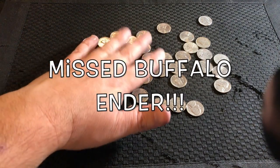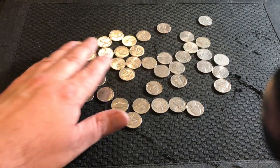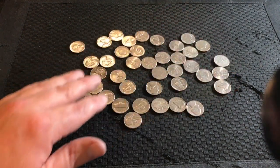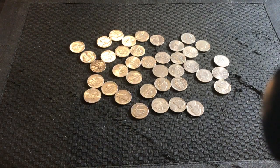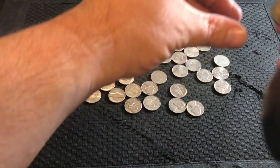Hey, what's up YouTube! So we were not doing very good during our live stream tonight — the nickel box wasn't being very nice to us. I thought, you know what, let's start tomorrow with a fresh box again. So I started opening up the rolls; I only had about probably 20 of them.